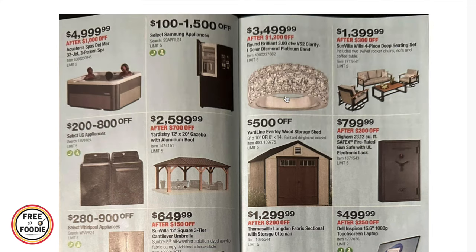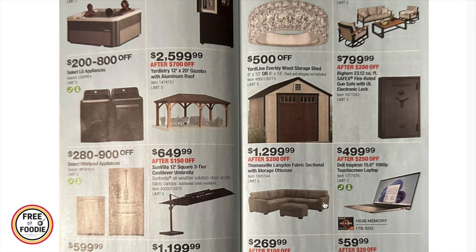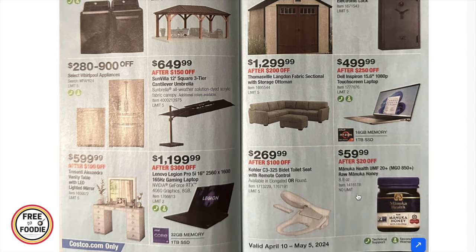$1,199 for the Lenovo 16-inch gaming laptop. There's also jewelry — let me know if you've ever bought jewelry at Costco! $1,399 for the Sun Villa deep seating outdoor set, $500 off the wood storage shed, $799 for the safe gun safe, $1,299 for the fabric sofa sectional, $499 for the 15-inch Dell laptop, $269 for the color bidet toilet seat, and $59.99 for the Manuka Health raw Manuka honey.